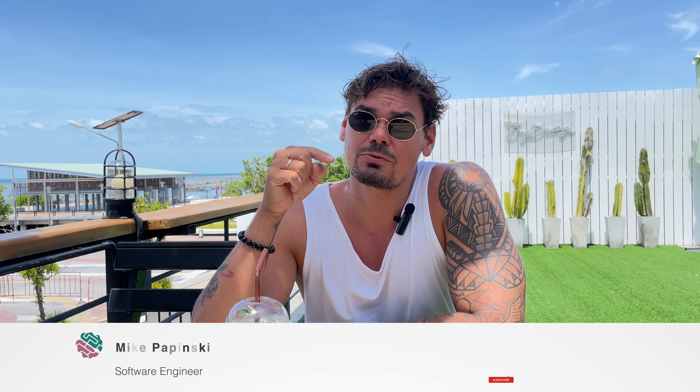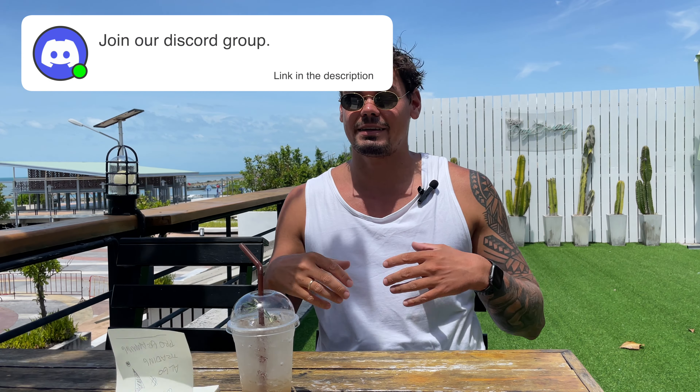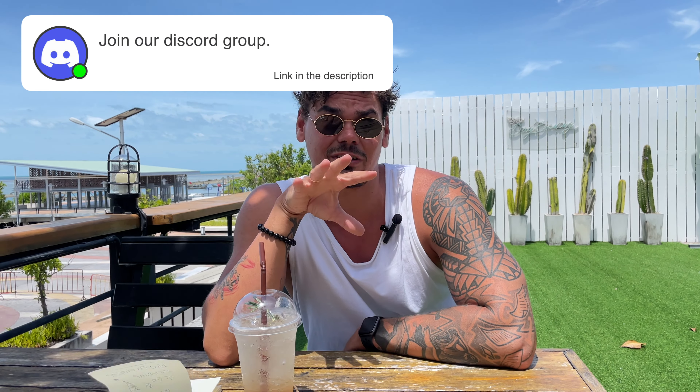Basically, how much I spend in Thailand on a monthly basis. And if you're interested in algorithmic trading, Forex trading, or low latency programming, feel free to subscribe to this channel and join my Discord community where we can exchange interesting ideas.